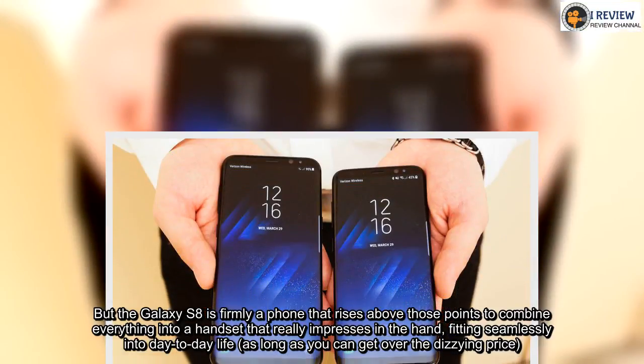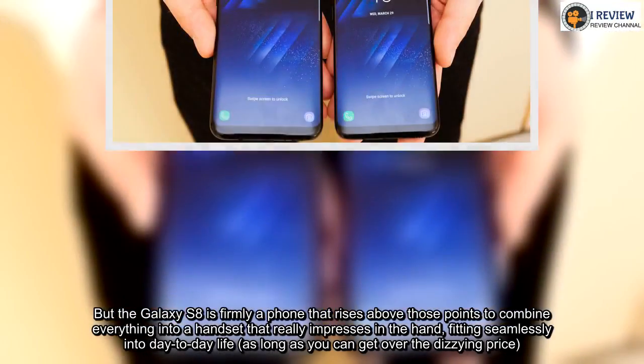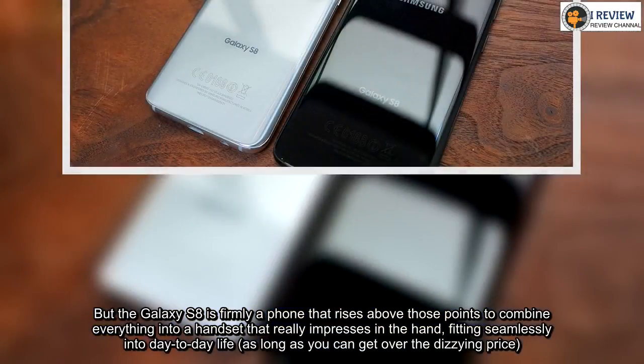But the Galaxy S8 is firmly a phone that rises above those points to combine everything into a handset that really impresses in the hand, fitting seamlessly into day-to-day life, as long as you can get over the dizzying price.